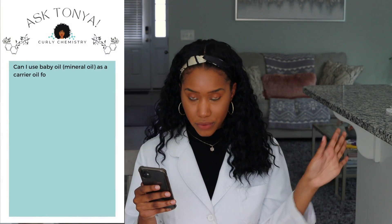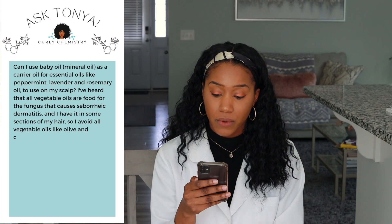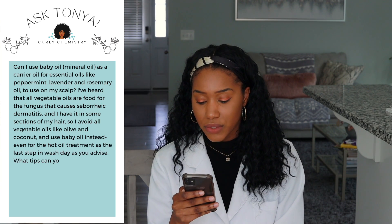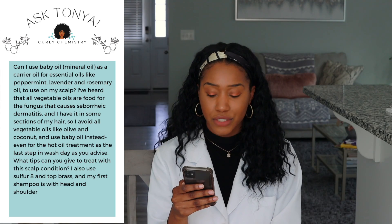The next question is from Ms. Paula, who asks: can I use baby oil — aka mineral oil — as a carrier oil for essential oils like peppermint, lavender, and rosemary on the scalp? She notes she avoids vegetable oils due to fungus concerns related to hair dermatitis and uses baby oil instead, even for hot oil treatments. Yes, you can definitely use mineral oil as a carrier oil. It's also non-comedogenic, meaning it won't clog the pores of your scalp, making it a good option especially with severe hair dermatitis.